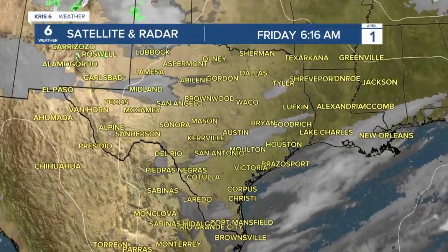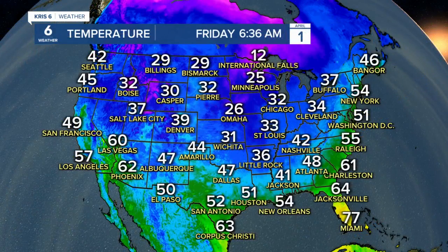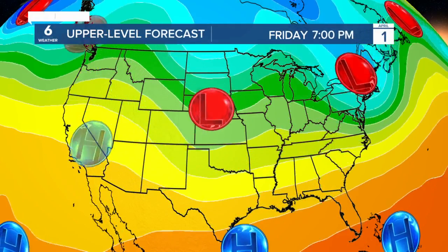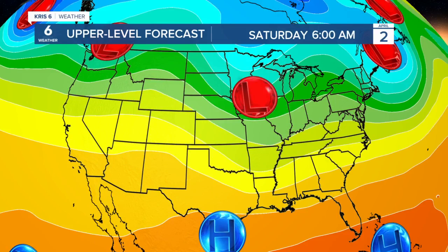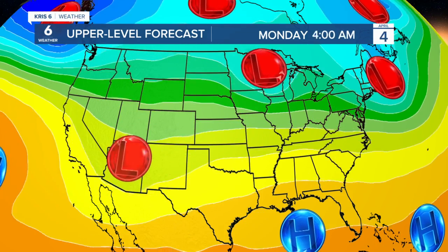The morning cloud coverage has cleared out, but there is still going to be more of that later on today. Overall it's pretty quiet across the Lone Star State — a couple of frontal boundaries up to the north with still cold temperatures in the central and northern plains. As the first little disturbance moves on by, high pressure takes control, so we'll hold on to mainly dry conditions.